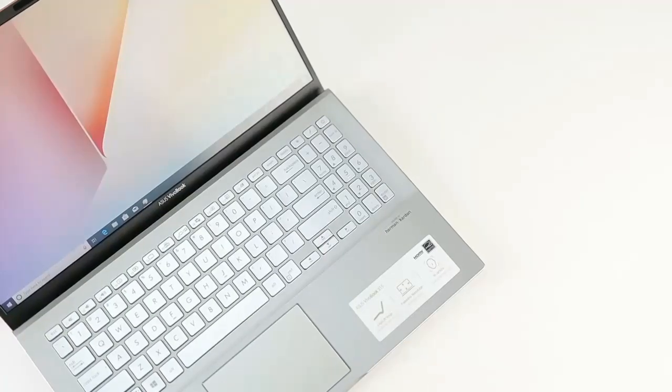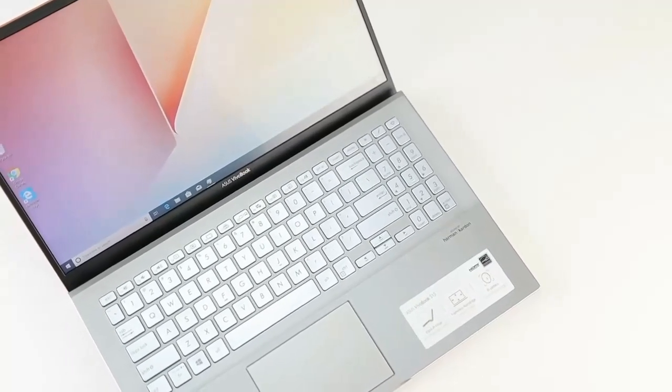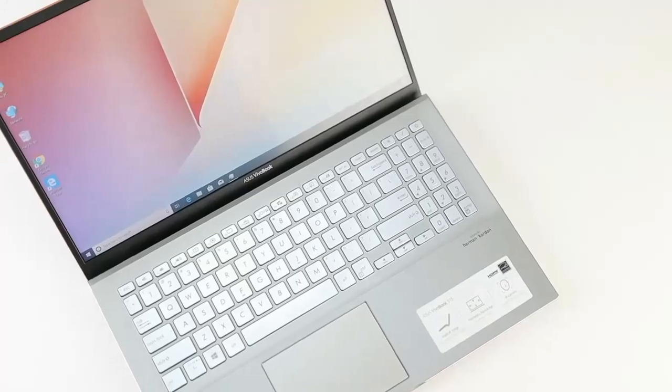The Xiaomi Mi 11's display is another impressive feature. With a 6.81-inch AMOLED screen, it offers vibrant colors and excellent contrast.